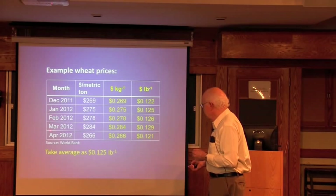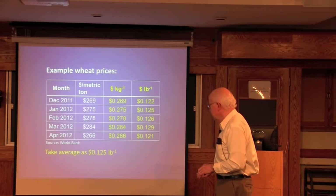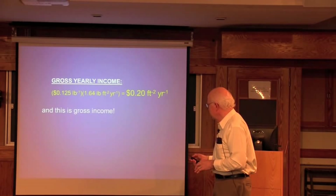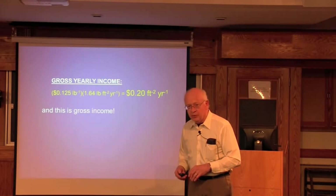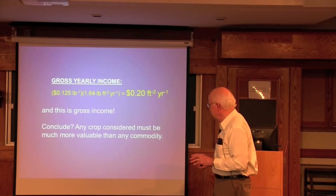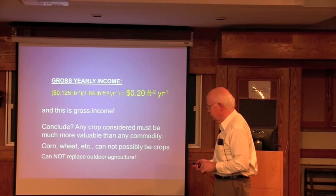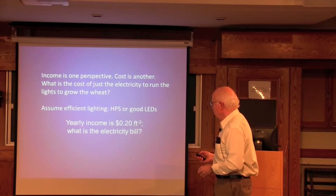What's the value of wheat? The world wheat price is about 12.5 cents per pound. Multiply that by 1.64 pounds per square foot per year and you get 20 cents per square foot per year in income. Will this replace outdoor agriculture? Anything that's a commodity — you must have something more valuable. Corn, wheat, soybeans — none of these commodity crops can replace outdoor agriculture. The same answer comes up for any commodity crop.